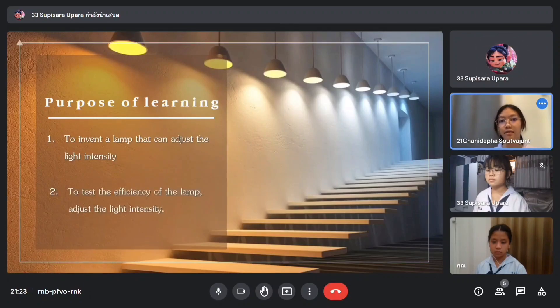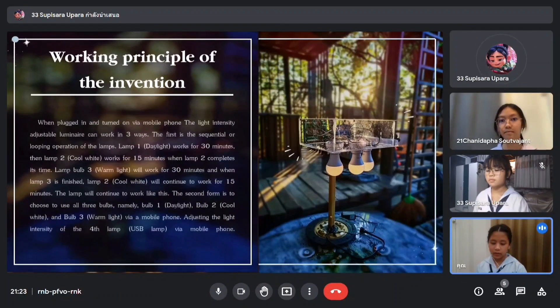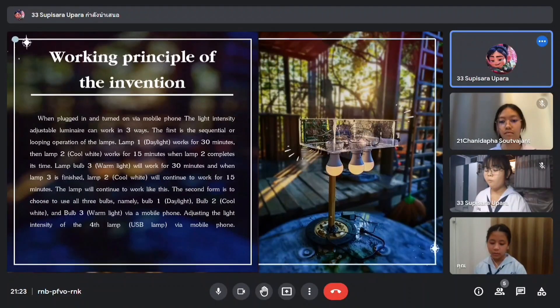Now I will tell you about the working principle of the invention. After plugging in the lamp and turning it on via a smartphone, the lamp will start functioning. The multifunctional super reading lamp has three functions in total. First, the time system: daylight will function for 30 minutes, next cool light will function for 50 minutes, followed by warm light for 30 minutes, and lastly cool light for another 50 minutes.